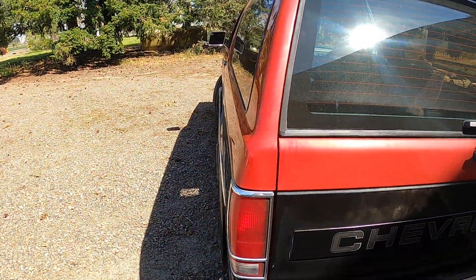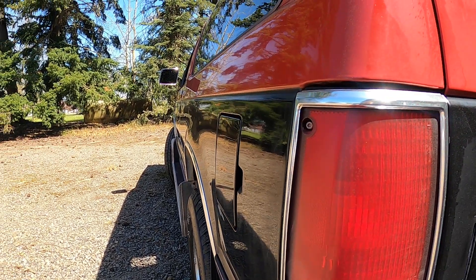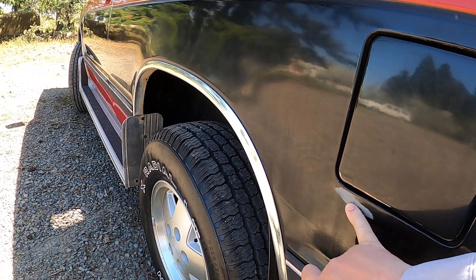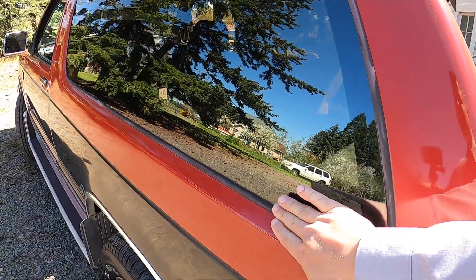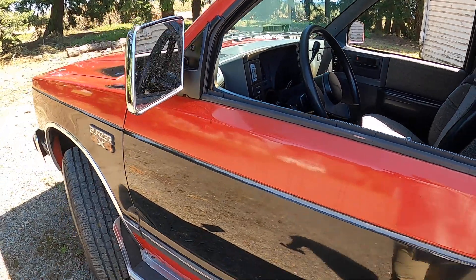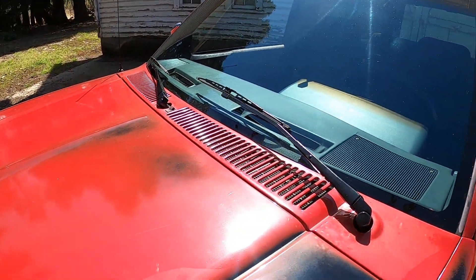We'll look down this side and see how clean and straight that is — maybe a little bit of wave, but not really. It's just a nice clean example. There's some patina but it's not peeling, just patina around some of the moldings. You'll see fairly consistent fading on the moldings, and some of the rubber here is cracked.